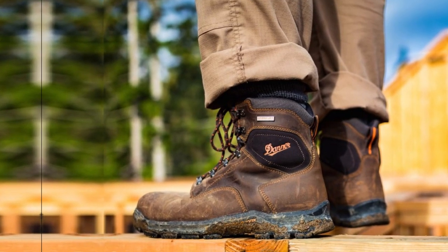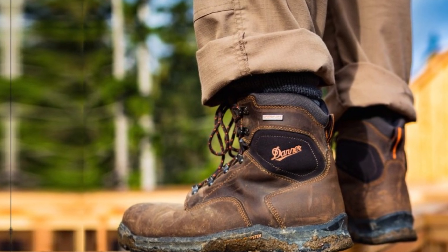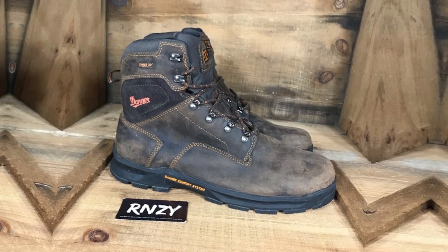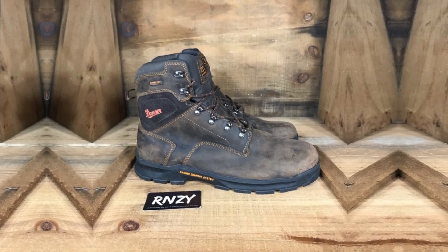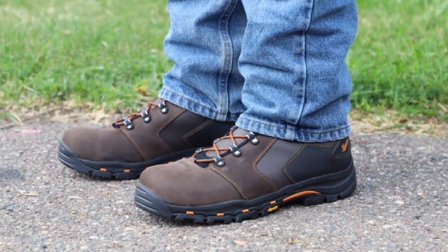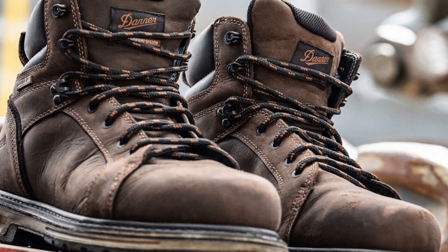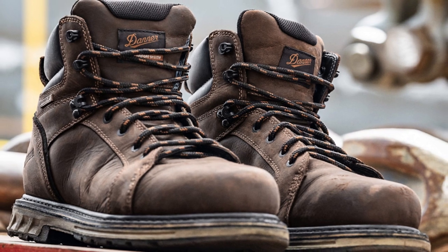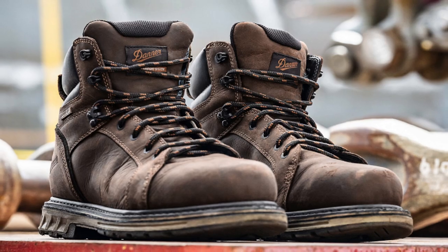Having the added protection of a waterproofing and breathable membrane is another great feature of these Danner Vicious work boots, guaranteeing your feet remain dry and smelling fresh at all times. The boots come with oil and slip-resistant outsoles that provide the worker the traction necessary to walk on all surfaces without fear. I also appreciate features such as dual-density EVA midsoles that supported my feet when walking and standing for up to 10 hours on concrete.